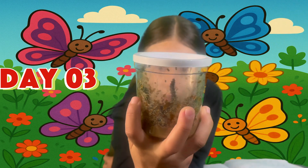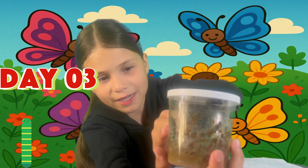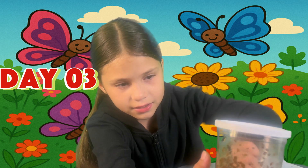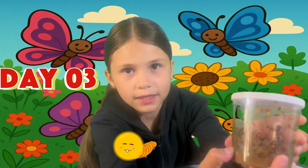The caterpillar sheds their skin 4 or 5 times. We've had them for 3 days today. This one is Joey, this one is Madison, this one's Alice, this one's Veronica, and this one's Kaylee.